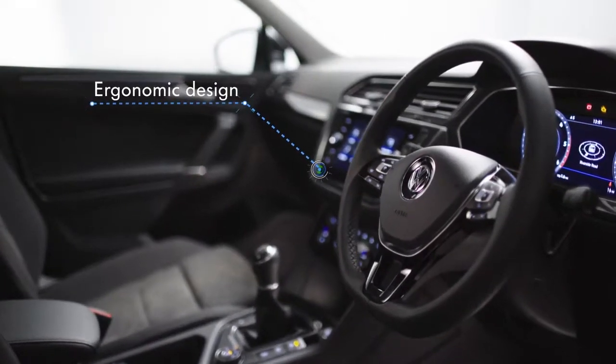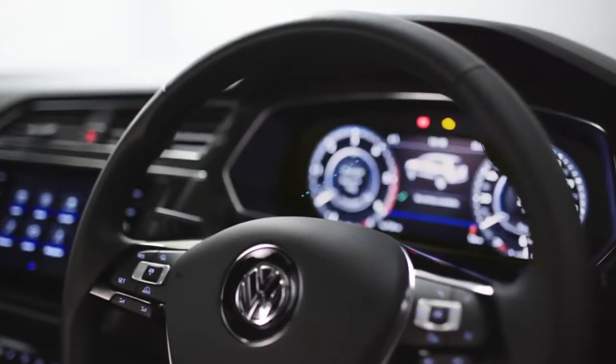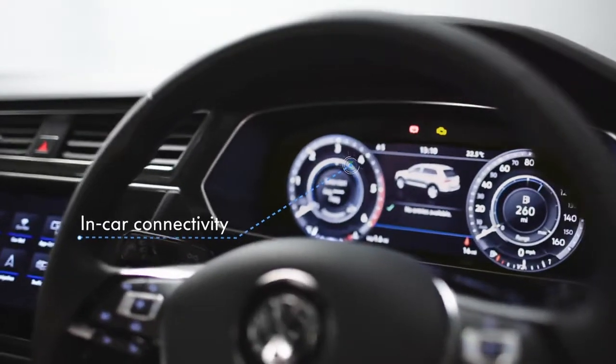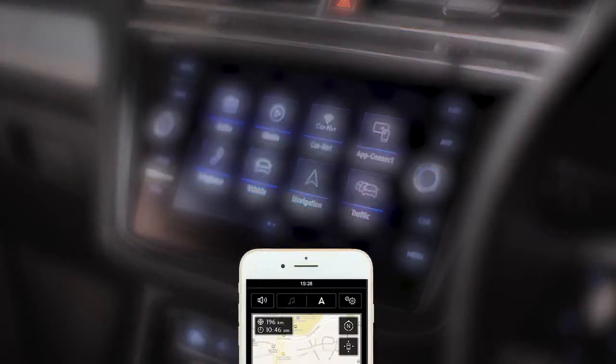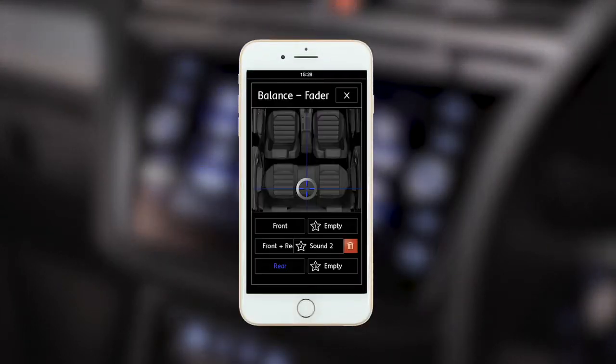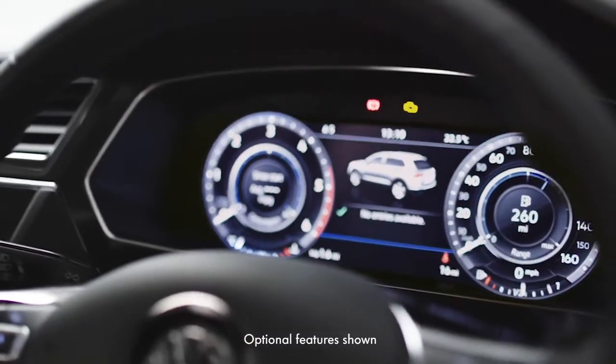Inside, the ergonomic design is finished to an incredibly high specification. The driver-orientated cockpit has the latest in-car connectivity, including the 8-inch Discover Navigation colour touchscreen display, which can be controlled via smartphone, tablet or with integrated voice activation. And active info display.